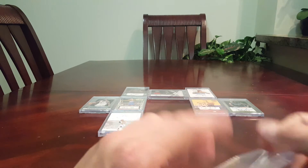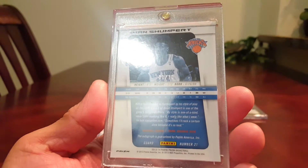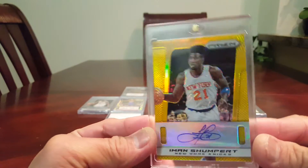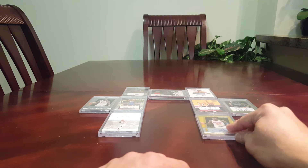Next is this awesome looking card. This is 1 of 10 — Panini Prizm Gold Autograph of this guy. Beautiful card: Iman Shumpert.